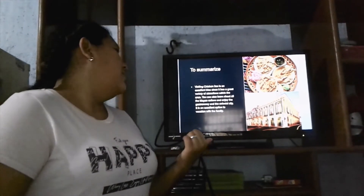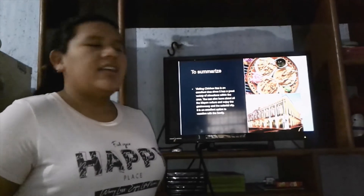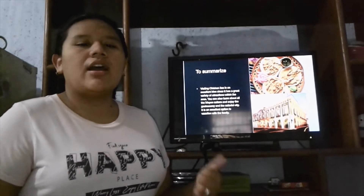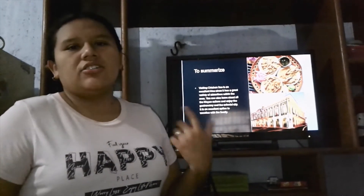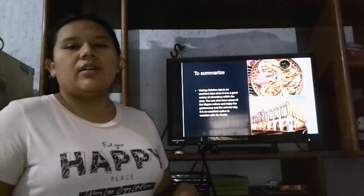In summary, visiting Chichen Itza is an excellent idea. It has a great variety of attractions. You can also learn about the Mayan culture and enjoy the gastronomy and colonial city. It is an excellent place to vacation with your family. And with this I finish my presentation.